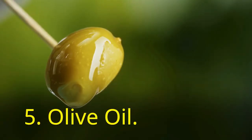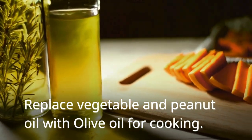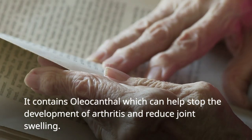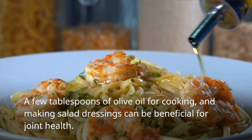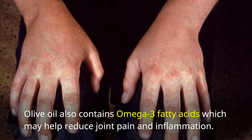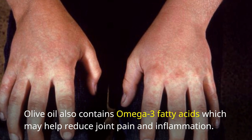Next up on our list is olive oil. Replace vegetable and peanut oil with olive oil for cooking. It contains oleocanthal, which can help stop the development of arthritis and reduce joint swelling. A few tablespoons of olive oil for cooking and making salad dressings can be beneficial for joint health. Olive oil also contains omega-3 fatty acids, which may help reduce joint pain and inflammation.